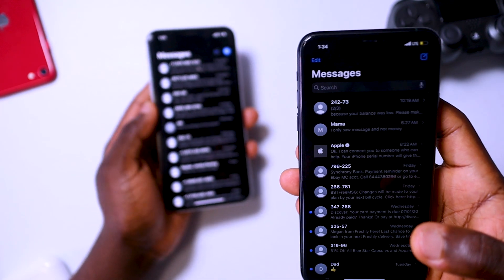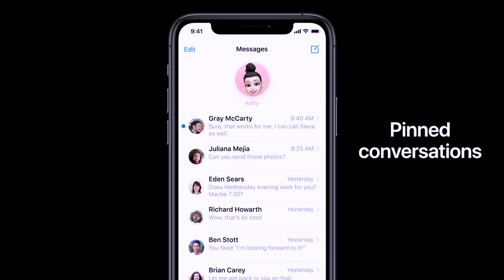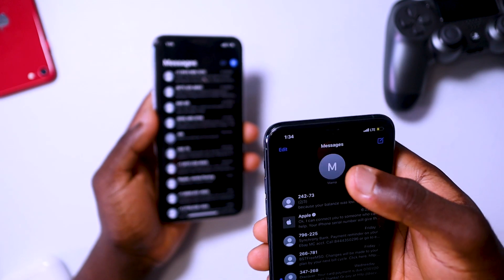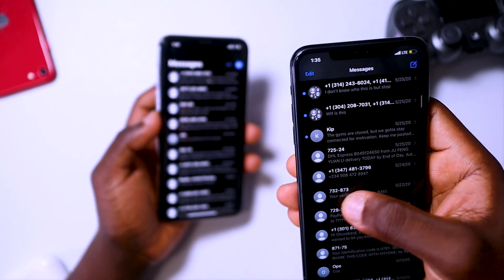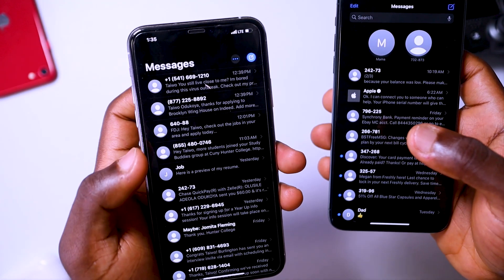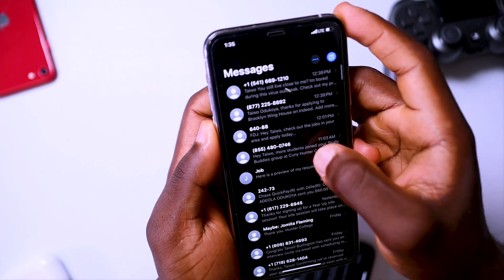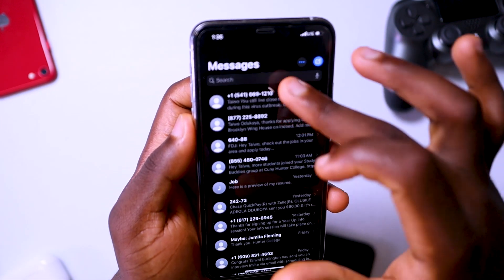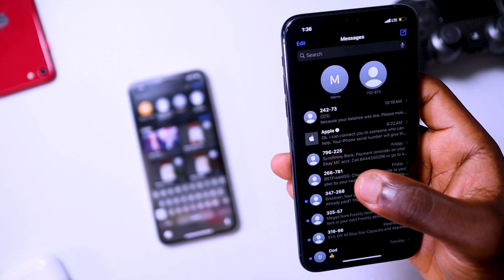One big upgrade is being able to pin your favorite contact to the top of the screen. All you gotta do is swipe to the right on a contact, press the yellow pin button, and now that contact sits at the top. Instead of scrolling through contacts to find who I want to message, I can just pin whoever I message all the time. You can't do that on iOS 13 — swiping right on a contact there doesn't give you a pin option. The pin feature on iOS 14 is actually very useful.